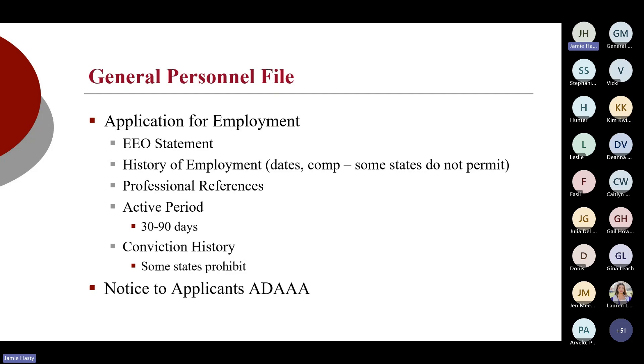I'm also looking for an active period. There should be language at the very back of the application — right above where they sign — that talks about this application will remain on file active for X number of days, after which, if you want to be considered for employment, you must reapply. This helps negate somebody coming back a year from now and saying they applied but weren't considered for an open position that wasn't even the one they originally applied for.